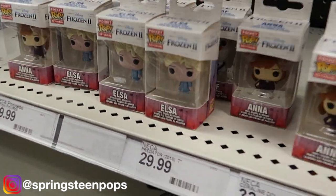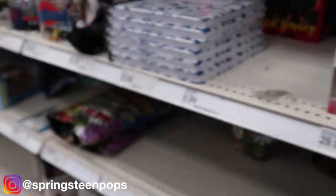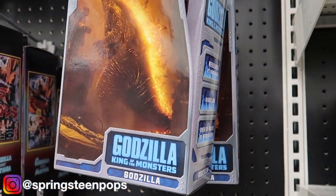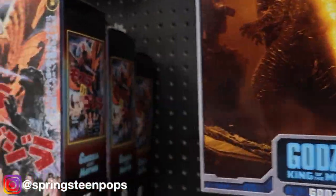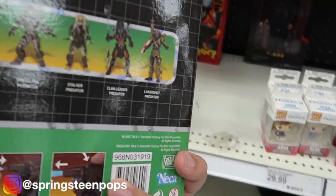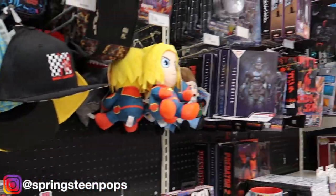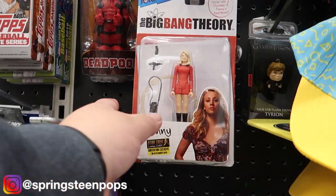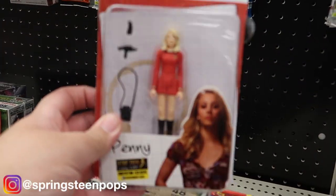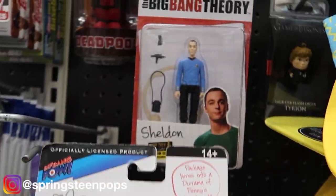Looks like we got Pocket Pops — we got Olaf, Elsa, Anna. The NECA figures — ooh, is this the one? That Godzilla looks awesome, that is sick. I do like that they did these. I remember when I bought Predator toys just like this. They got all the movie Predators. Not a single Toony Tears though. Got Penny from Big Bang Theory — if it wasn't $15 a piece I would get them, but not for that price.